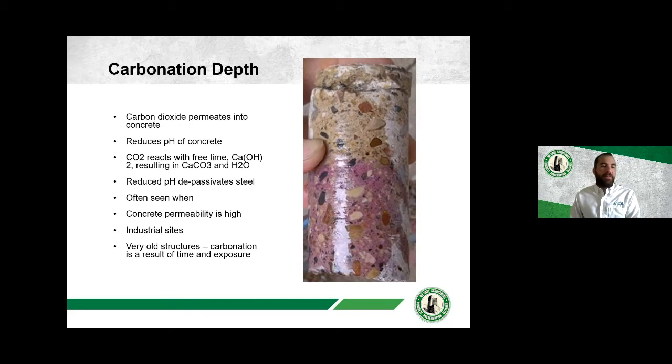Carbonation depth is another method. Carbon dioxide in the environment reacts with free lime in the concrete, lowering the pH. That carbonation front moves into the concrete, and when it reaches the steel it breaks passivity and causes corrosion. Here is a core with pH indicator solution sprayed on it — the clear part shows where pH is low and the pink/purple part where pH is high. We measure where that front is relative to cover depth, and we can model how long it will take for the front to reach the steel if it hasn't already.